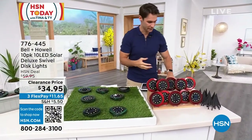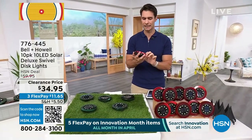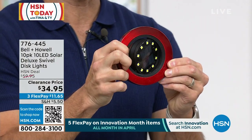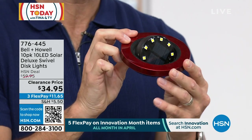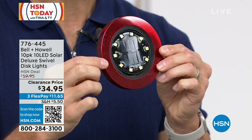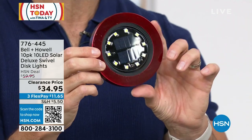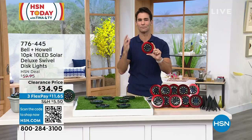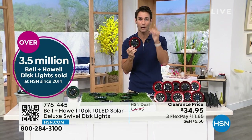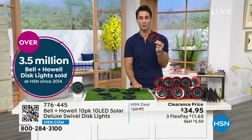You've probably seen a few versions: the one with four LED lights, six, eight — how about the one with 10 LED lights? Have you seen the one that swivels, that you can actually angle wherever you want? Maybe showing off a particular part of the garden in your outdoor space. No wiring because these are solar-powered, no hiring an electrician, and no commitment either — you can place them anywhere and move them around. You're getting 10 of them. 3.5 million Bell & Howell disc lights sold at HSN since 2014. People keep coming back.